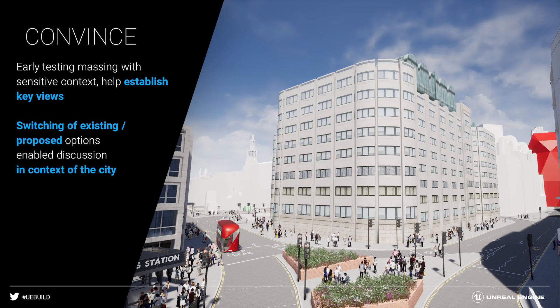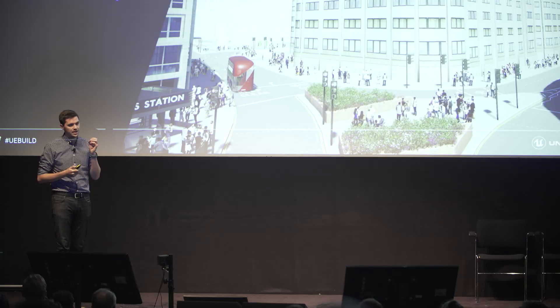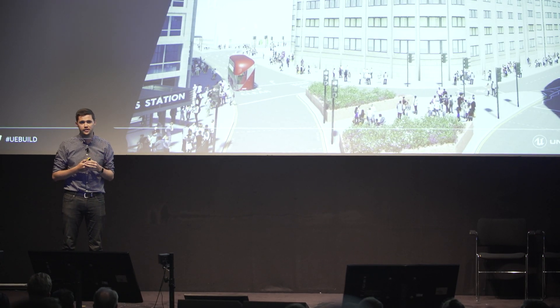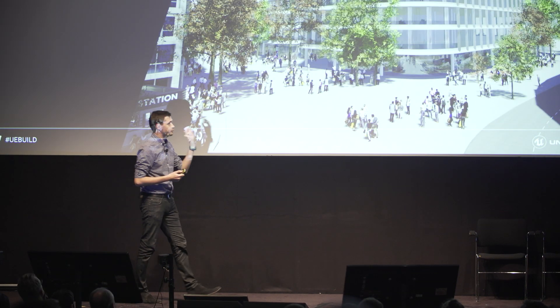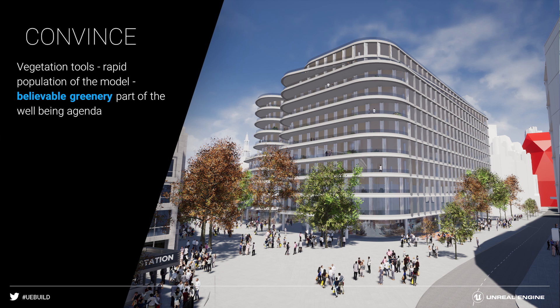The single most important thing for us was this early ability to test massing. That sensitive context being in the Unreal environment was fundamental. We were able to establish key views — very important when building next to St. Paul's — and very quickly switch between the existing condition and any proposals we were suggesting in context. As part of this client's wellbeing agenda, we had the ability in Unreal to bring through realistic flora and fauna, people, and traffic — all things that in a traditional workflow of static images just would not have been possible.